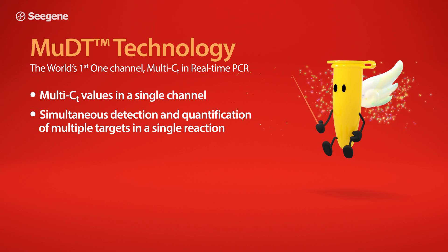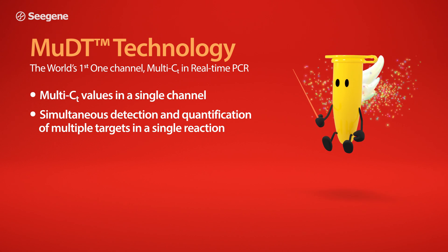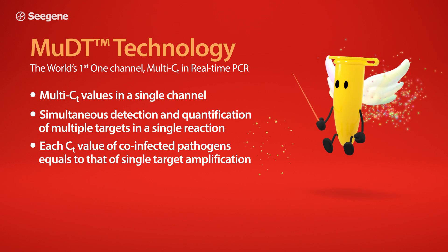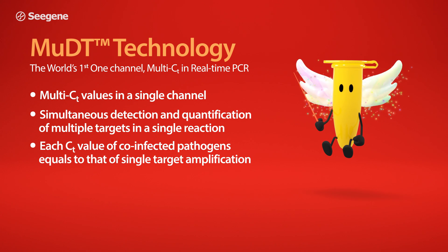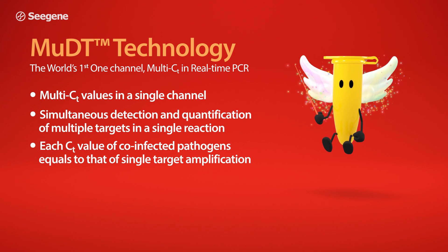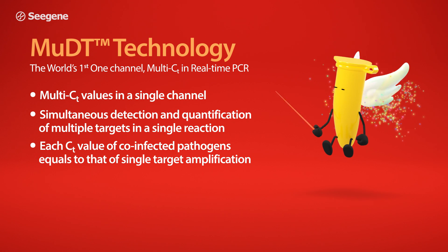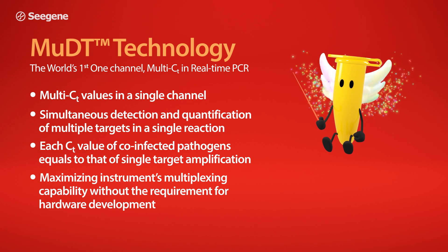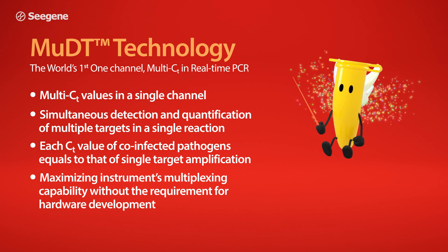Simultaneous detection and quantification of multiple targets in a single reaction. Each CT value of co-infected pathogens equals to that of single target amplification. Maximizing the instrument's multiplexing capability without the requirement for hardware development.